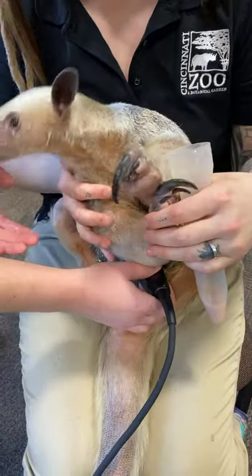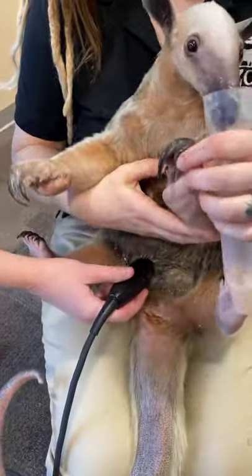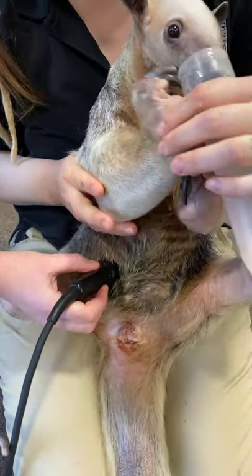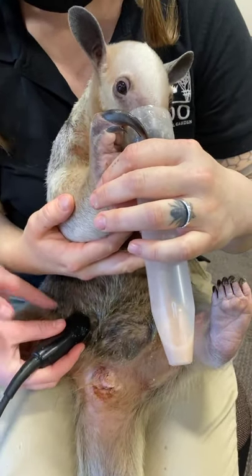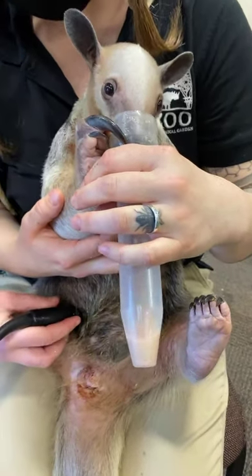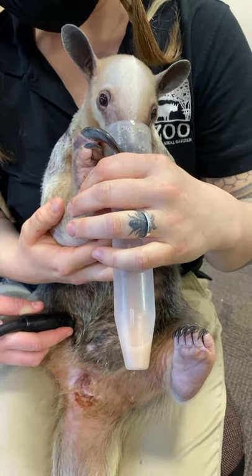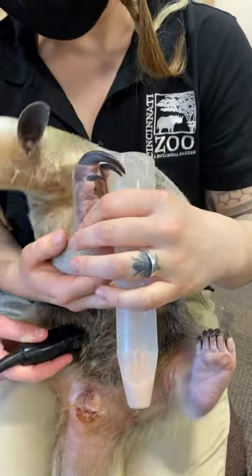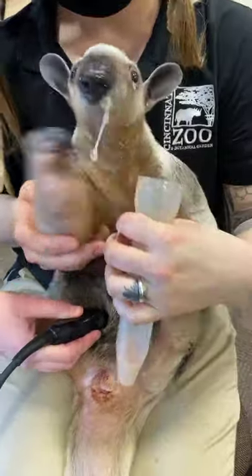The ultrasound works by generating sound waves, and the sound waves travel through this probe to the belly of Isla. Then the sound waves bounce back to the probe and the machine can read them. If the sound waves get absorbed by a fluid, you see black on the screen. And if they bounce back from something that's very dense, like a bone, you'll see white on the screen. That's how it generates pictures.